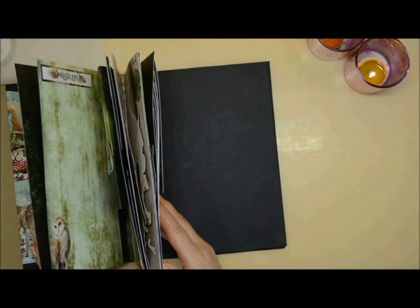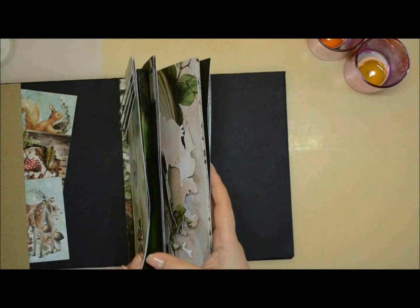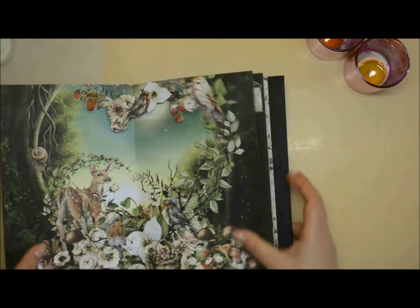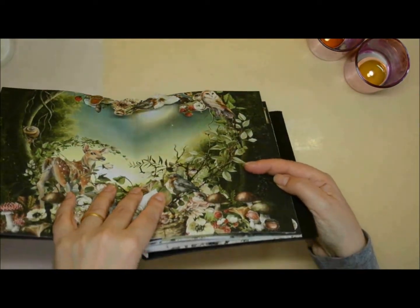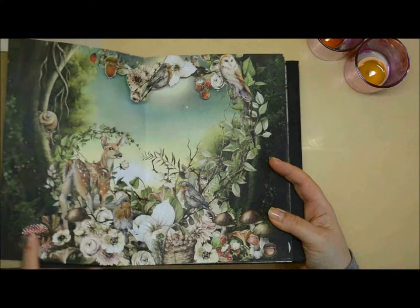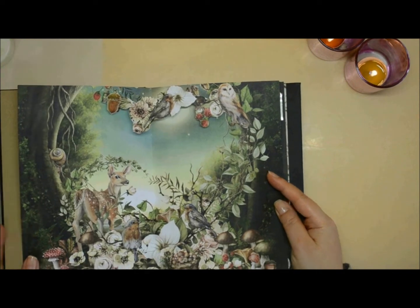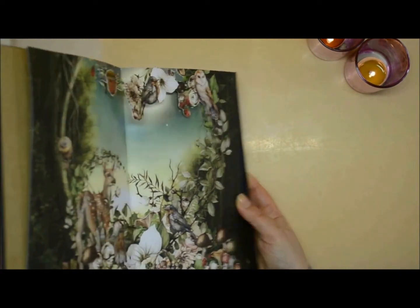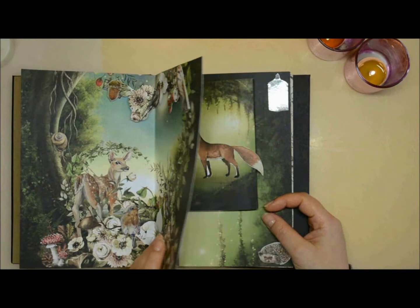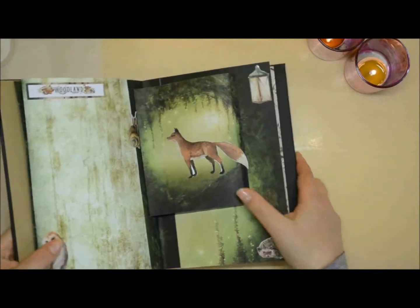In total there are six pages, and it's based on a project I made before — the friend who ordered it wanted to follow that same type of project album. This is how the second page looks: it's a pop-up element, though I don't know exactly what these ones are called because it's not really a classic pop-up. It reminds me very much of the fairy tale books that we grew up with.